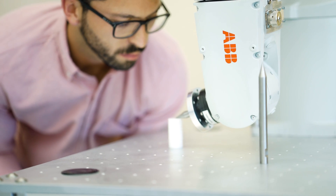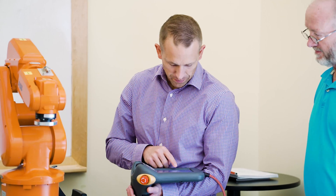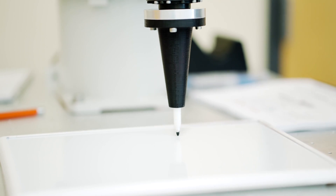My name is Richard. I'm a continuous improvement manager. My name is Ben. I'm a maintenance manager. This is my first class in robotics. I'm a software engineer and I've been working with automation for 20 years.